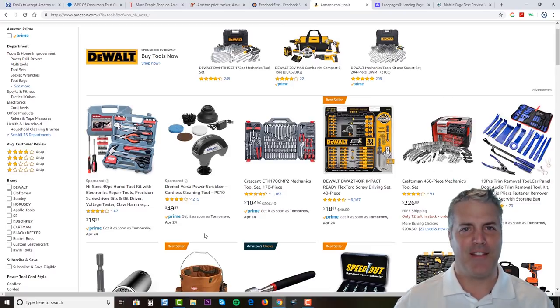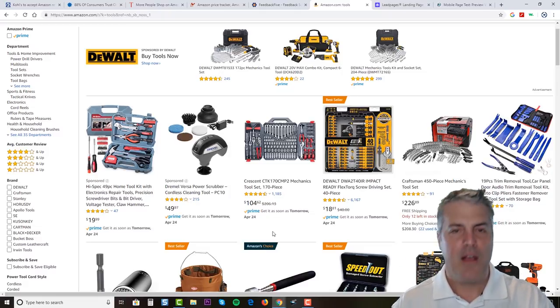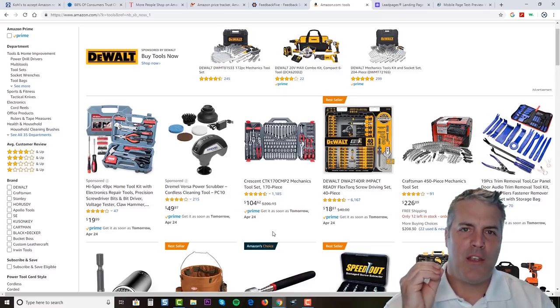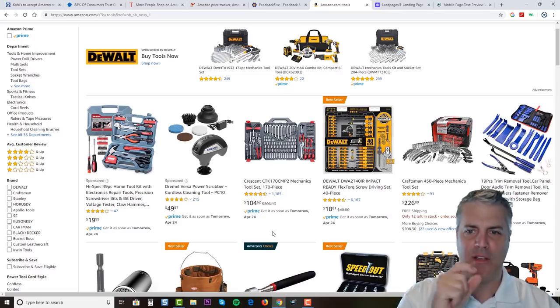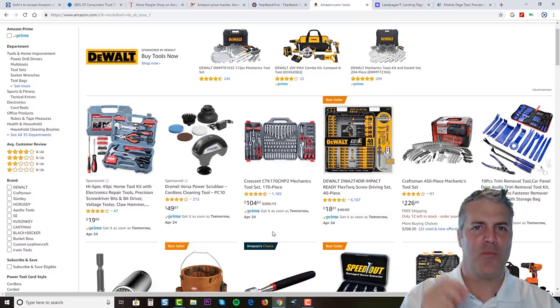Tip four is product images — they are critical. If you're selling your own product, get your own pictures taken. If sourcing from a manufacturer or wholesaler, don't use the manufacturer's pictures because every other seller will be using those same images. You need to create a unique listing — bundle it, change it, do something so you can use your own product images.